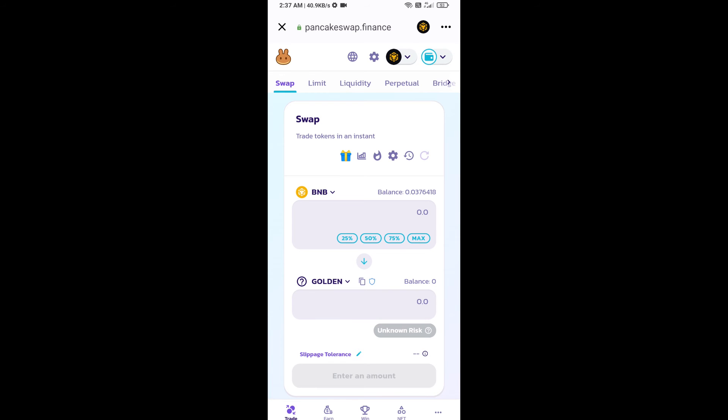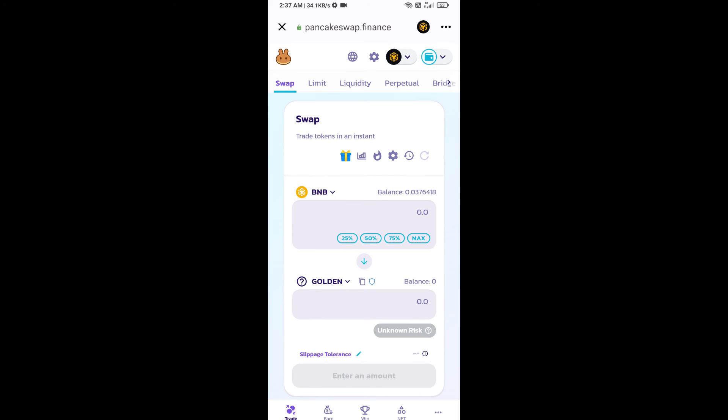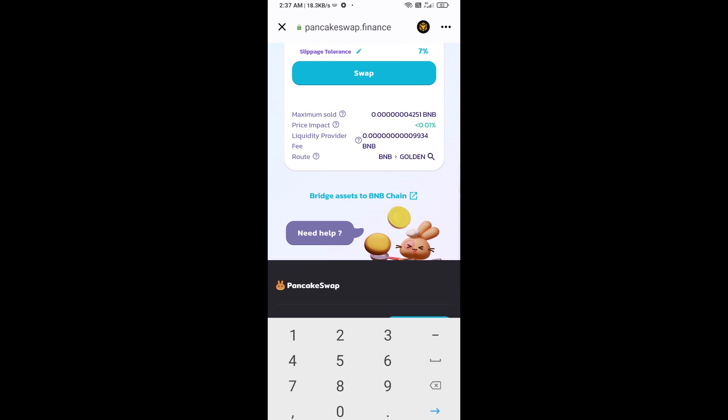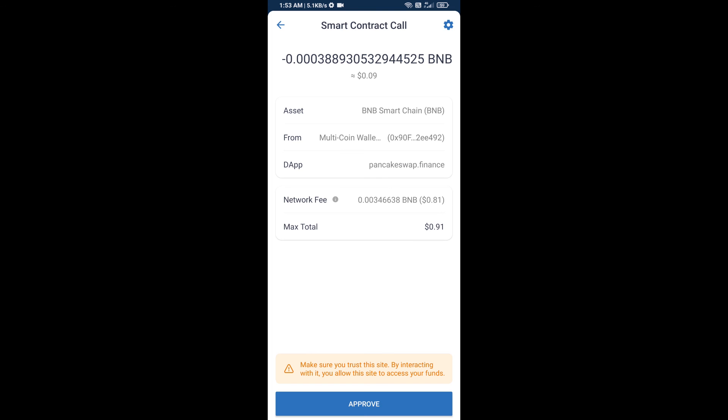After that, you will set slippage for effective purchasing. Click on the settings icon and set seven percent slippage, then click the close icon. Now enter the number of tokens you want to buy, then click on swap. You can check the transaction details and click on confirm swap.